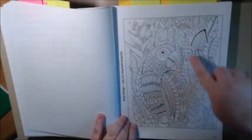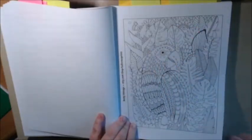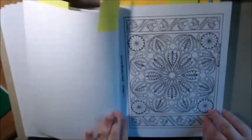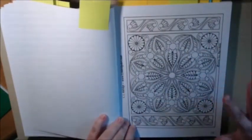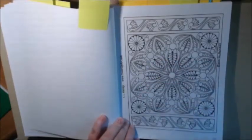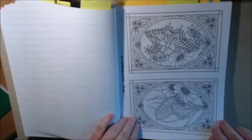Look at all the zen doodling going on — there's a random eyeball in the middle of the jungle. I like the underwater scene. This one is kind of a mandala but it's bigger, and you could color this a lot easier than some of those other ones.